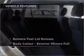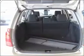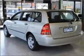Plus, enjoy these notable features that are included in this ride: climate control, central locking, a CD player, ventilated disc brakes, and an adjustable tilt steering wheel.